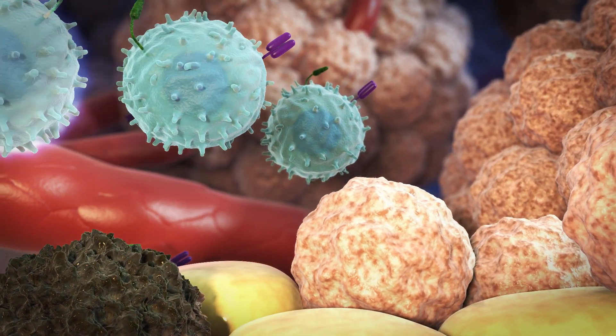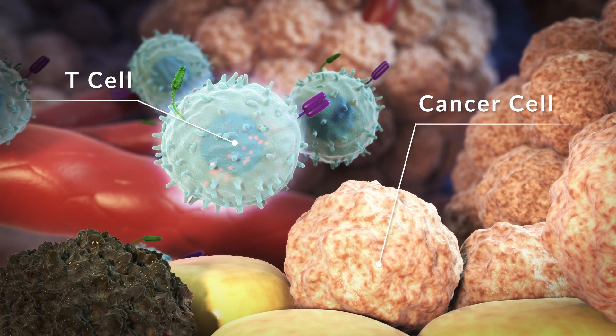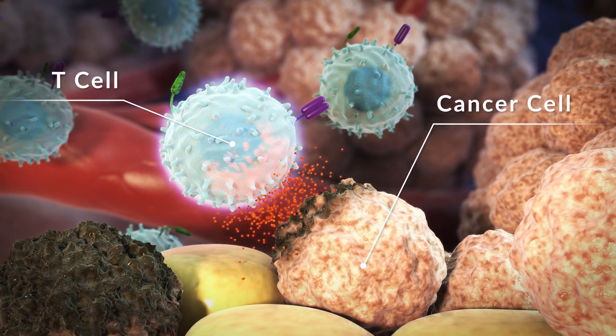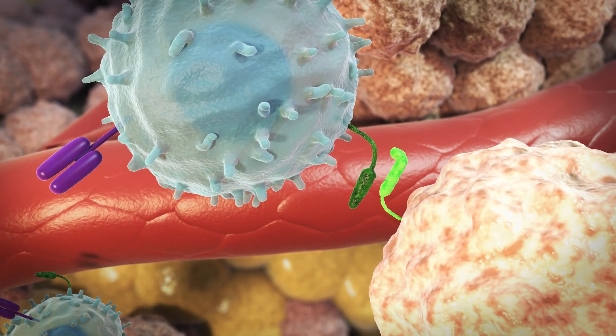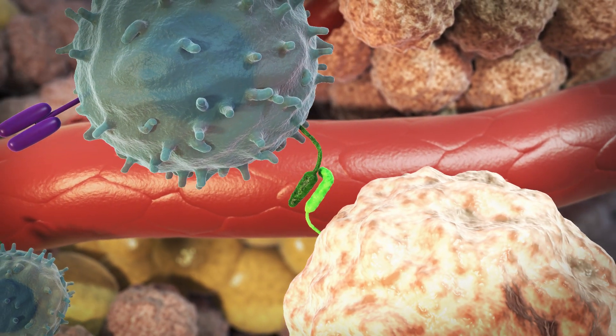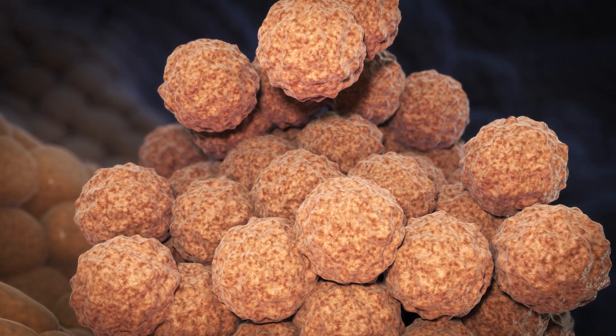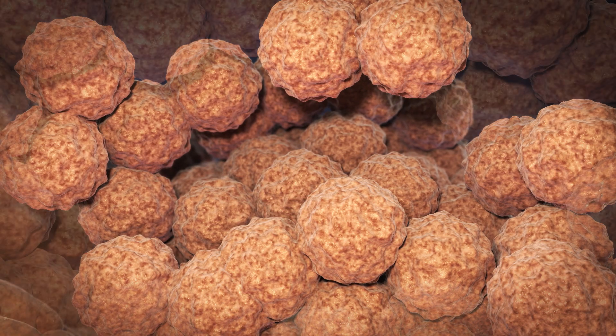When it comes to cancer, one type of immune cells, called T-cells, are an important line of defence. Cancer cells can deactivate T-cells and protect themselves from an attack. The cancer cells then continue to multiply and spread.